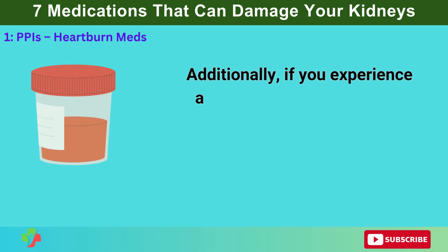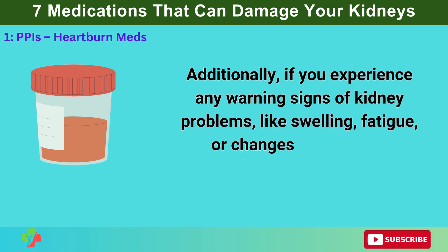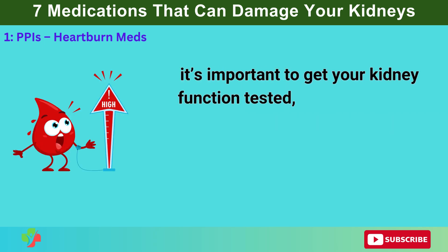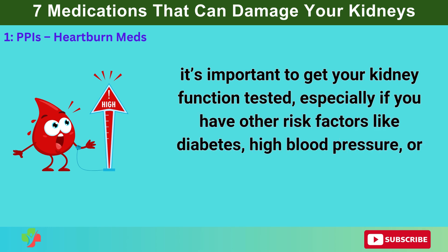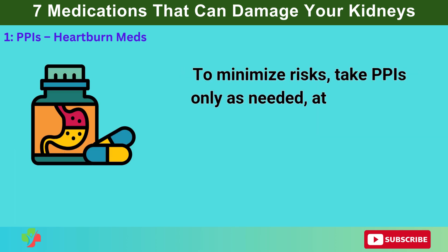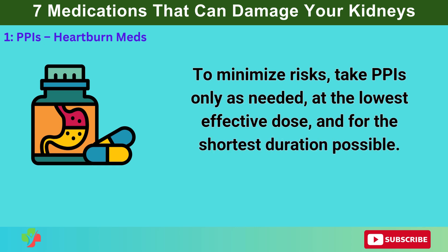If you're taking PPIs long-term, it's crucial to discuss with your doctor whether you still need them or if you can switch to a different treatment approach, such as dietary changes, weight management, or intermittent use of antacids for mild symptoms. If you experience any warning signs of kidney problems like swelling, fatigue, or changes in urination, get your kidney function tested — especially if you have risk factors like diabetes, high blood pressure, or a history of kidney disease. Take PPIs only as needed, at the lowest effective dose, and for the shortest duration possible.